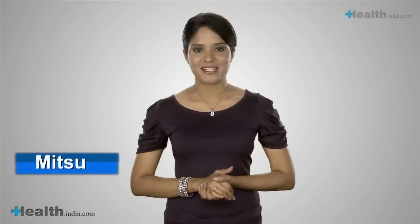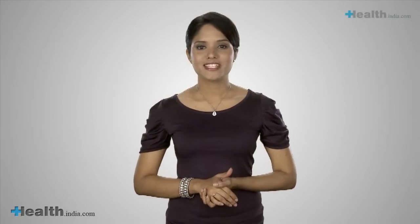Hi, welcome to our show Experts Speak. We are in conversation with Dr. Raman Goel, a leading obesity and diabetes surgeon who currently practices at Nova Specialty Surgery Clinic right here in Mumbai. Doctor, can you tell us what are the different types of obesity surgeries?